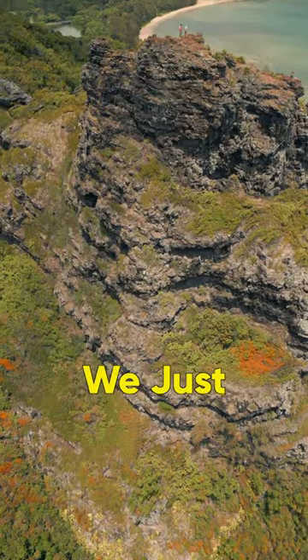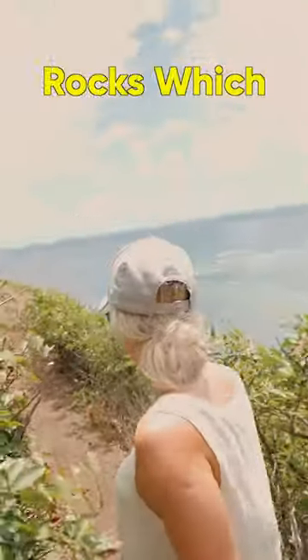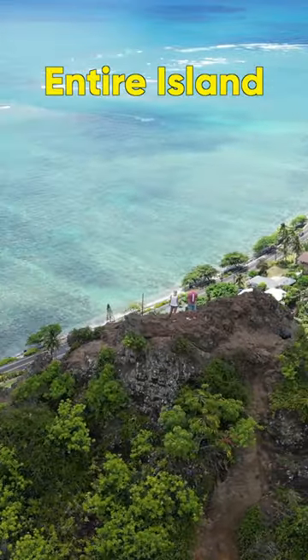But doing this hike, we just had to climb the lion. The trail here had some really narrow parts and hard volcanic rocks which you don't really want to slip on. As soon as we reached the top, we were greeted with one of the best views of the entire island.